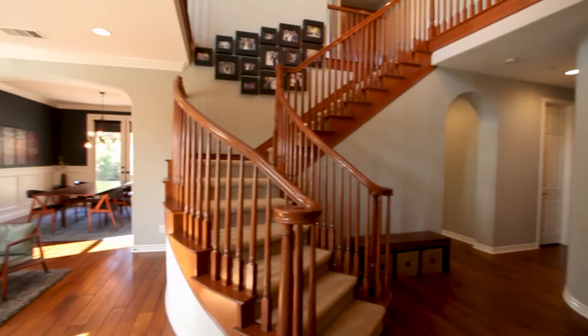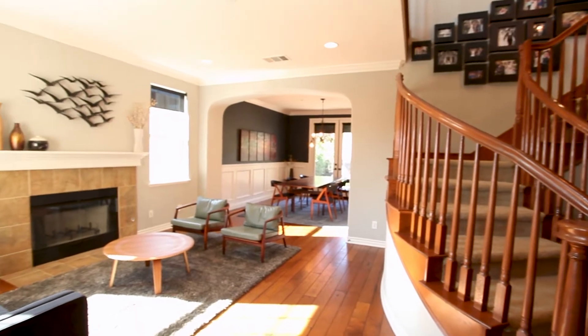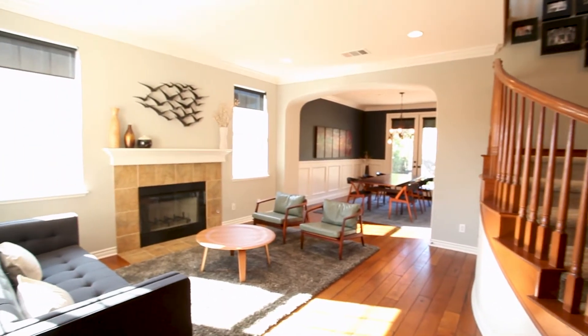Beautiful staircase. You've got a great open-concept floor plan — living, dining, beautiful floors.